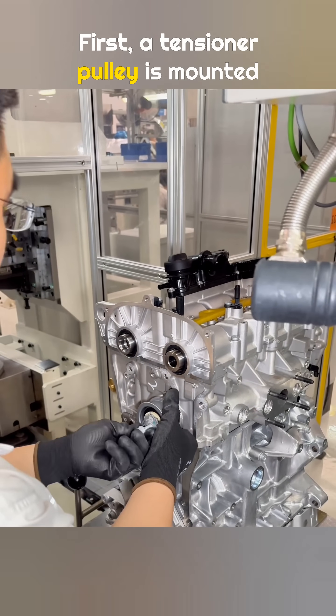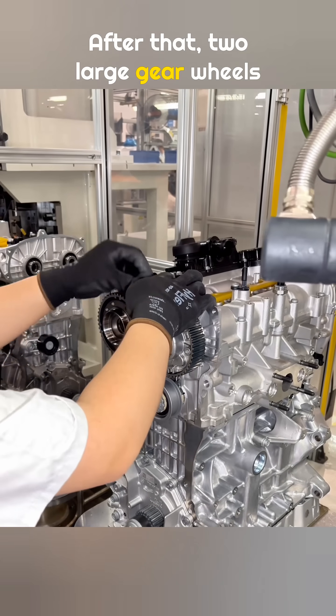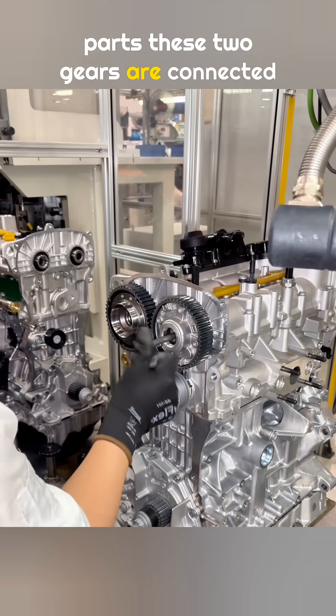First, a tensioner pulley is mounted on the engine block and tightened by hand. After that, two large gear wheels are installed on the engine. Do you know which internal engine parts these two gears are connected to?